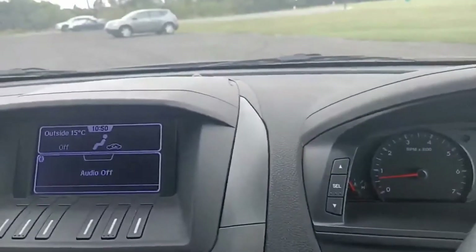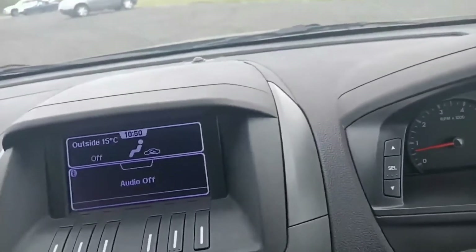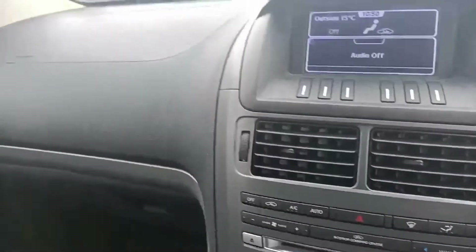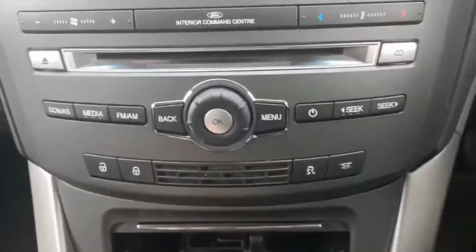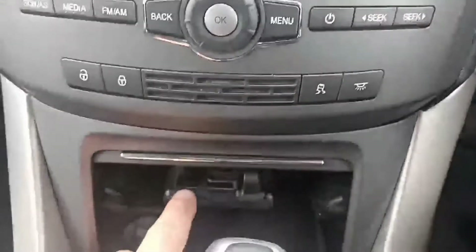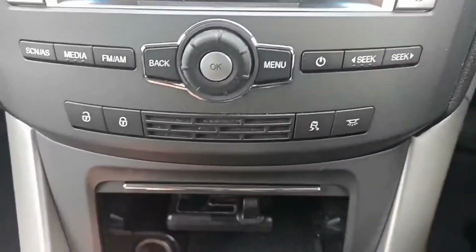Coming across to the center screen, you've got information about the outside temperature and air vents throughout. These cars have a five-star ANCAP safety rating. You've got central locking, traction control, and this car also has electric brakes for towing, along with a 12-volt socket.